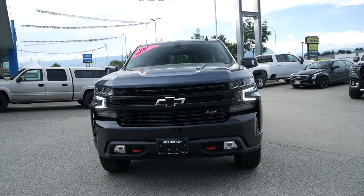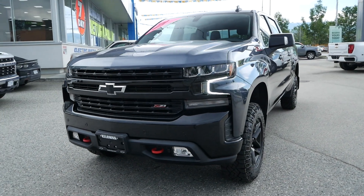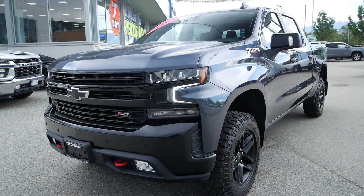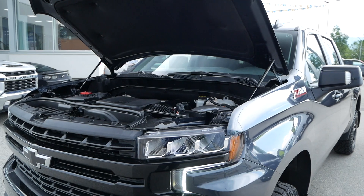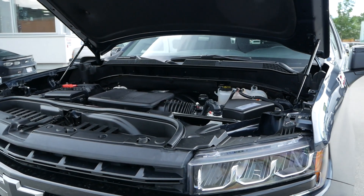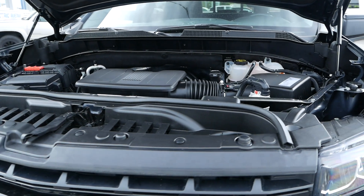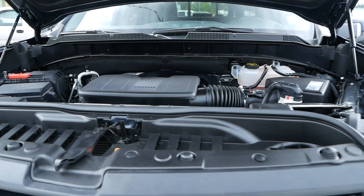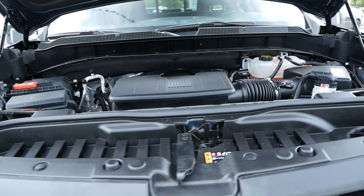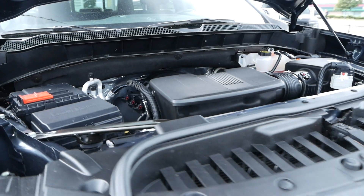Travis here from Kelowna Chevrolet, and today I'll be showing you this 2021 Chevrolet Silverado 1500 LT Trail Boss. Powering this accident-free certified pre-owned crew cab pickup truck is a gasoline 5.3 liter V8 paired with a 10-speed automatic transmission that can still get you 11 to 15 liters per 100 kilometers.